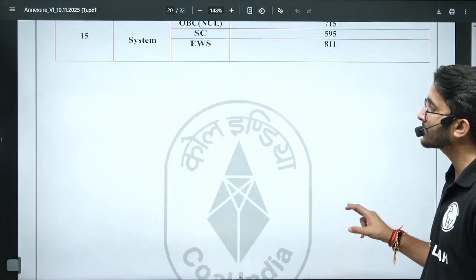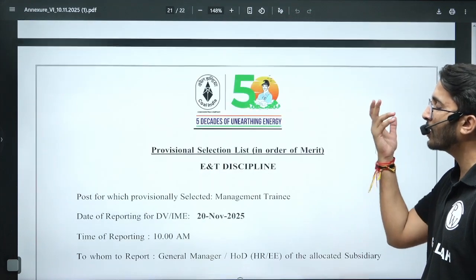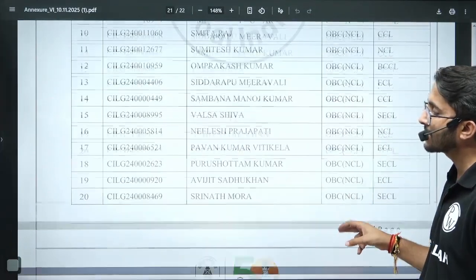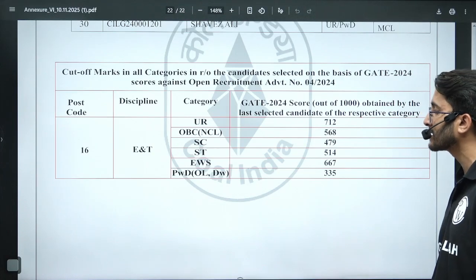For the Systems discipline, the cutoff is available for General, OBC, SC, and EWS categories — other categories may have no vacancies or were already filled in the first list. For the E&T discipline, vacancies are also there and cutoffs are available: General 712, OBC-NCL 568, SC 479, ST 540, EWS 667.